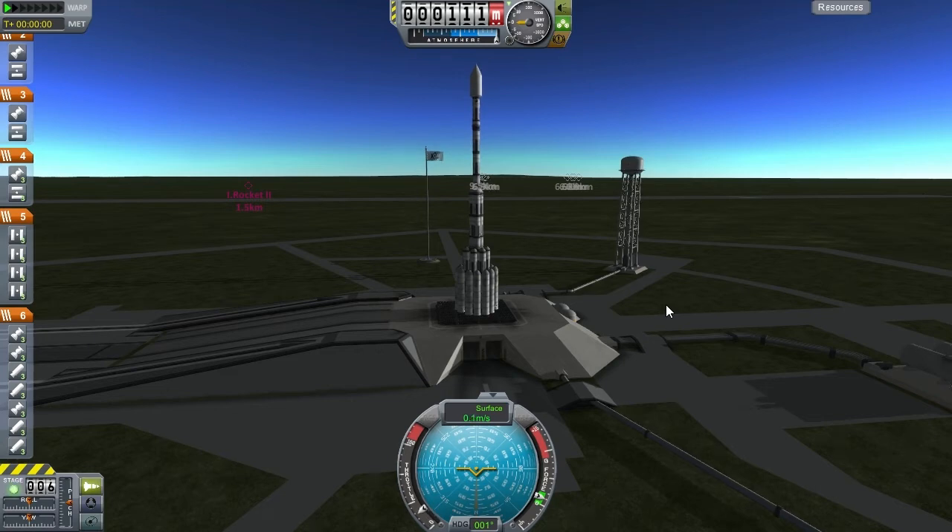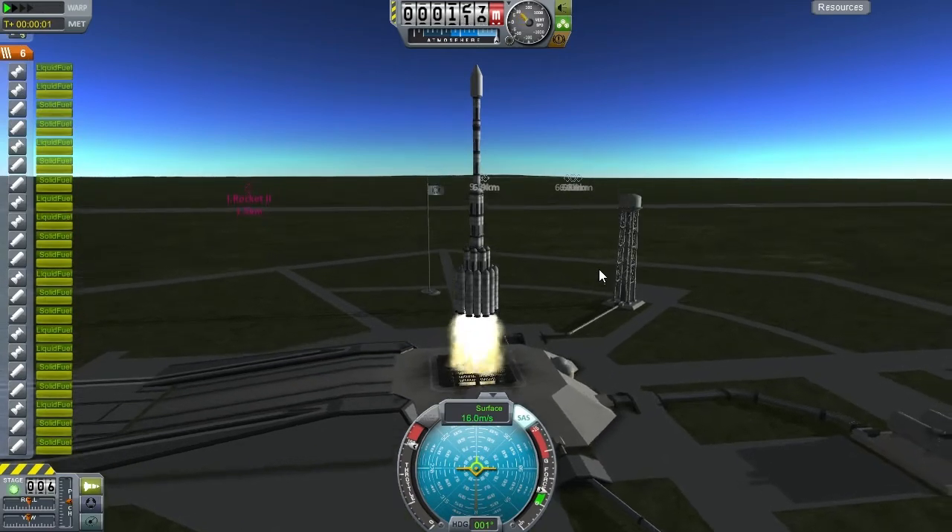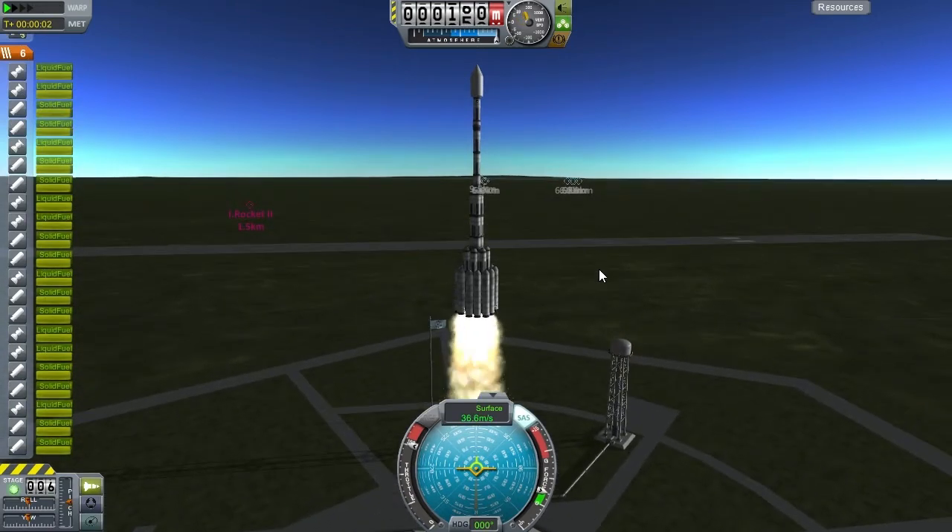Hello, Lorenzo here. Welcome to the 15th episode of KSP to Mars, where we design rockets, unlock science, and attempt to get to Mars.